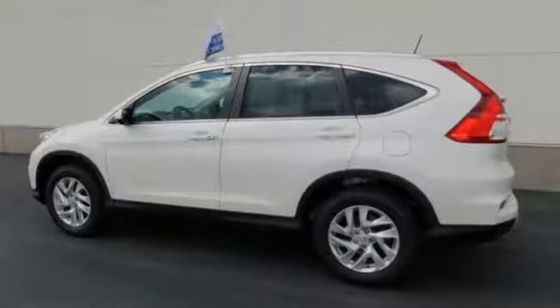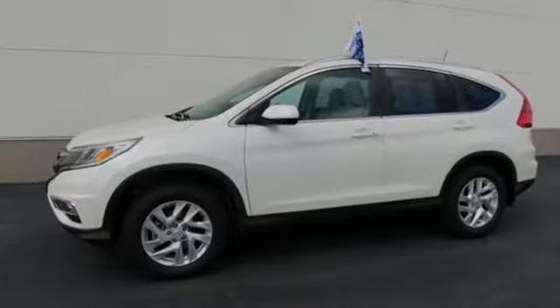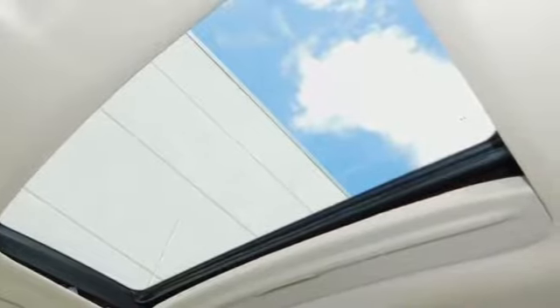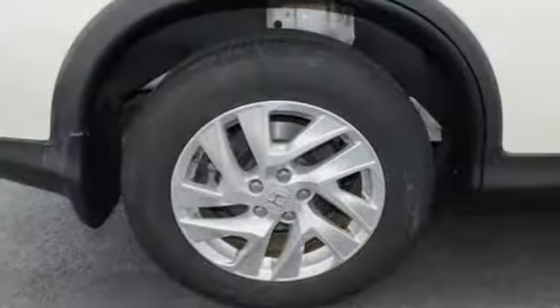And with features like these, every drive's a pleasure. Inline 4-cylinder engine. Front heated leather bucket seats. Bluetooth wireless audio streaming. Auto-dimming rear view mirror.